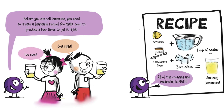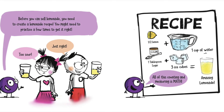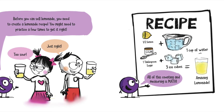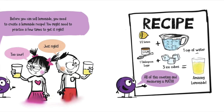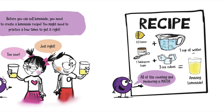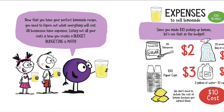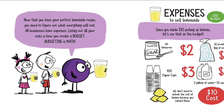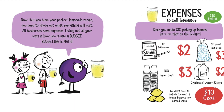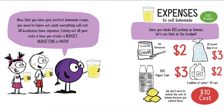So sour! Mmm, just right. One and a half lemons, plus one cup of water, one tablespoon of sugar, plus three ice cubes, equals the perfect, amazing lemonade! Now that you have your perfect lemonade recipe, you need to figure out what everything will cost. All businesses have expenses. Listing out all your costs is how you create a budget. Budgeting is math.